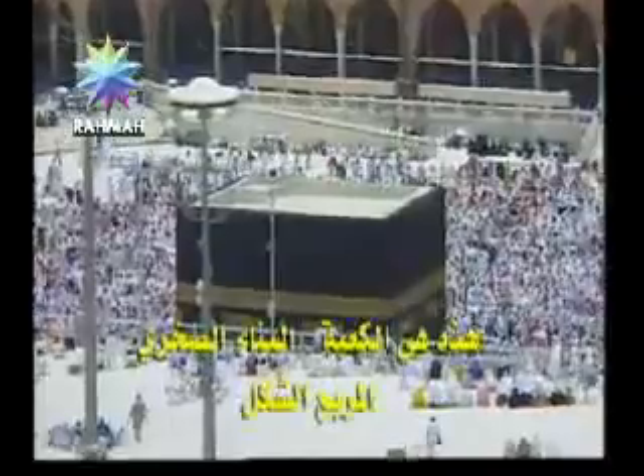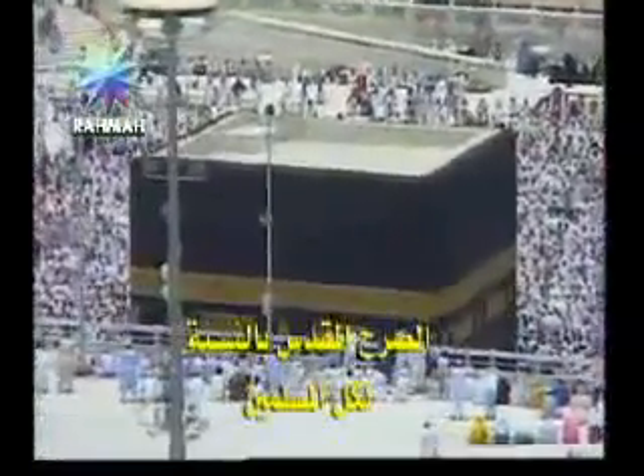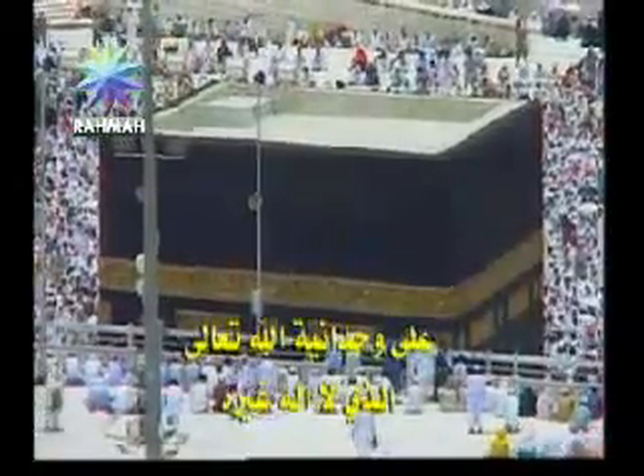This is the Kaaba — a cube-shaped stone structure which is the shrine of all Muslims. It is a universal symbol of unity among all Muslims, to Allah, the one and only God.